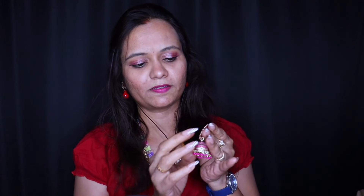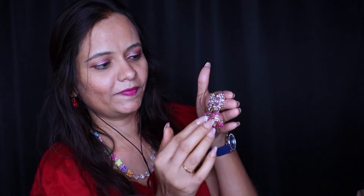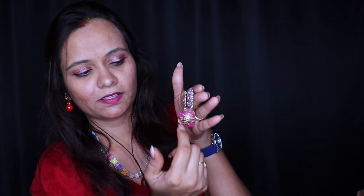Another set of earrings — these are my favorite earrings. And they are pink. As girls like pink color a lot, right? So these are the beautiful studs with lovely stones on the top and pink pearls at the bottom. Hope you like it.